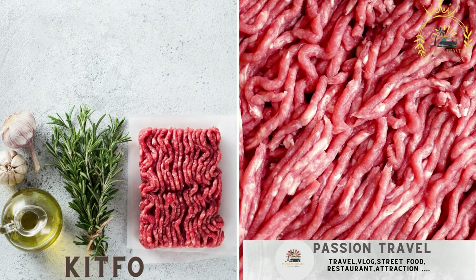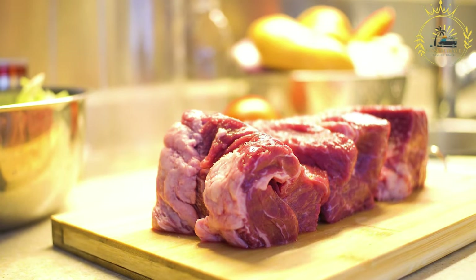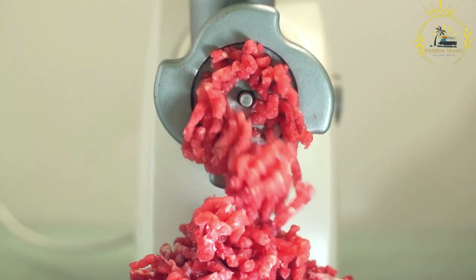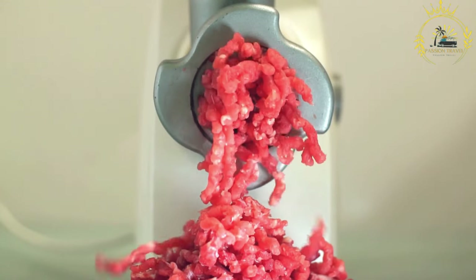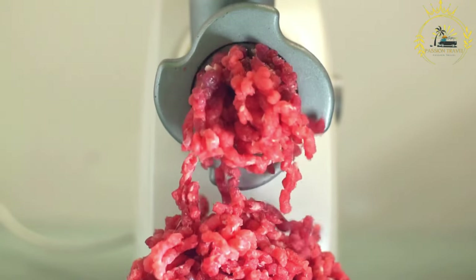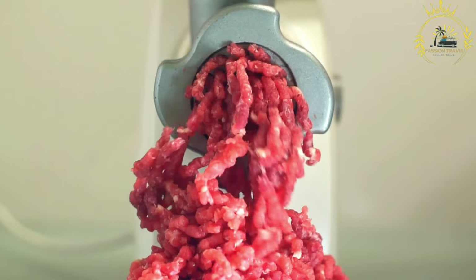Kitfo is a traditional Ethiopian and Eritrean dish made from minced raw beef, seasoned with various spices and clarified butter. It is a beloved and flavorful dish known for its rich taste and cultural significance. The beef is carefully selected and freshly ground or finely minced by hand. Kitfo is traditionally seasoned with mitmita, a spicy chili powder blend including chili peppers, cardamom, and cloves, and niter kibbeh, a spiced clarified butter similar to ghee.